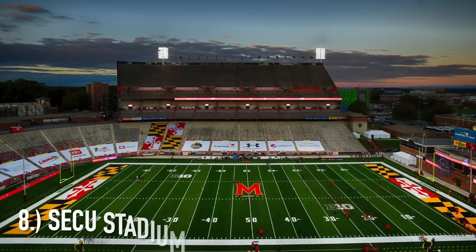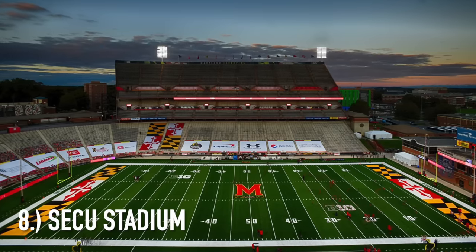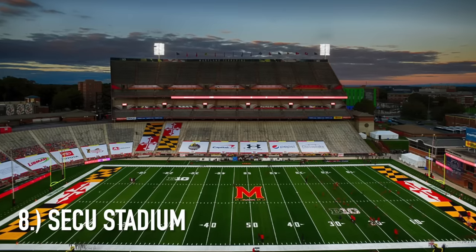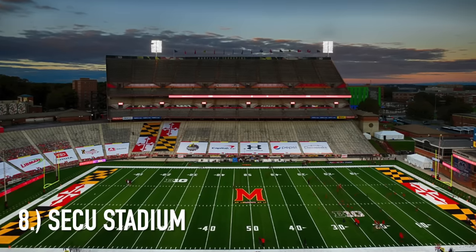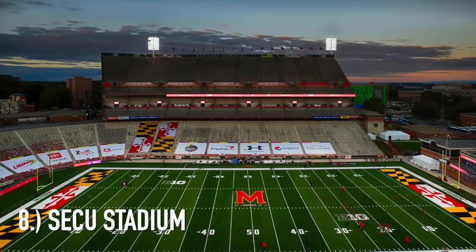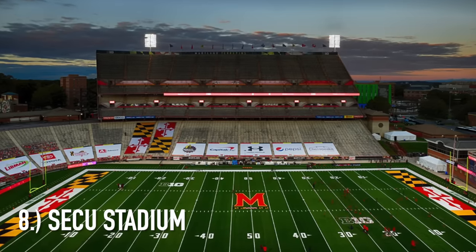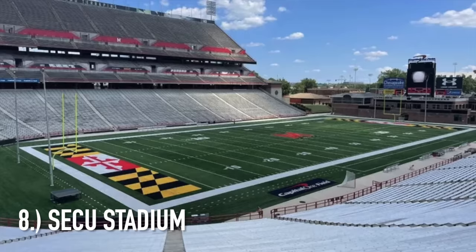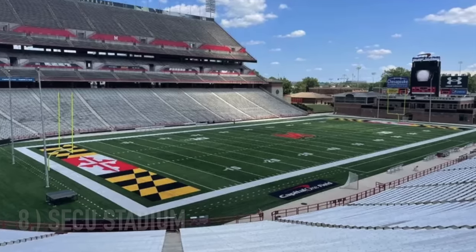At number eight it's SECU Stadium, home of Maryland. It's just completely, in my opinion, lopsided. If you look behind one of the end zones, there's like no seating. And then right to the left of that, there's a massive upper deck. The seating proportions are not done properly. Maryland really struggles to sell this place out, and it becomes a complete eyesore when you look at the upper deck. They really need some type of huge renovation to try and save this stadium.